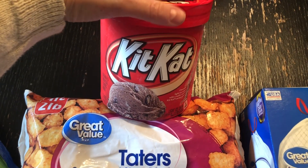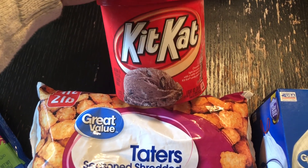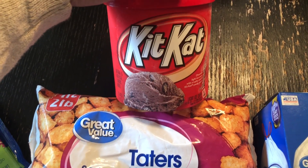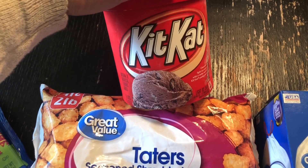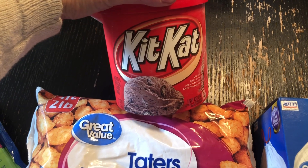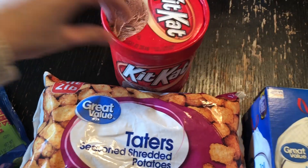I was craving some chocolate ice cream and I saw this Kit Kat ice cream and it was screaming at me, literally screaming at me saying, 'Siobhan, buy me!' It was $3.79 or around there, but I had to get the Kit Kat ice cream. It just looked really good.